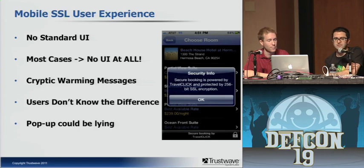The pop-up could be lying. There's a screenshot from an app I downloaded — an app to find boutique hotels. When using it, I noticed a lock in the corner saying 'Secured by TrustClick.' Tapping that lock brings up a pop-up saying 'Secure booking powered by TravelClick, protected by 256-bit SSL encryption.' That could be complete BS — you have no idea if that pop-up is lying.